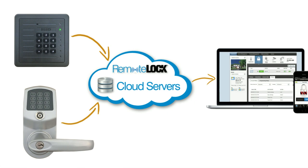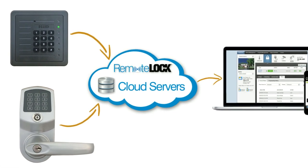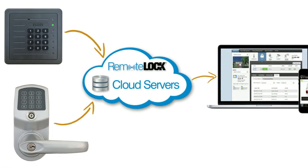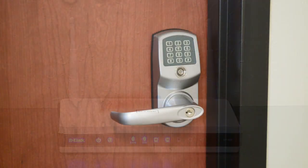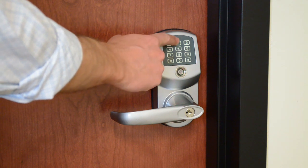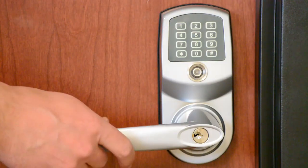The RemoteLock ACS provides simple, powerful, internet-connected access control. The RemoteLock system features Wi-Fi enabled door locks that allow connected control to be quickly and easily added to interior doors without the need to pull wires.